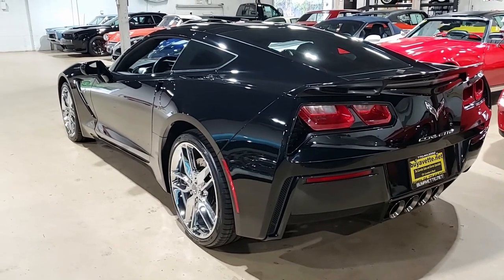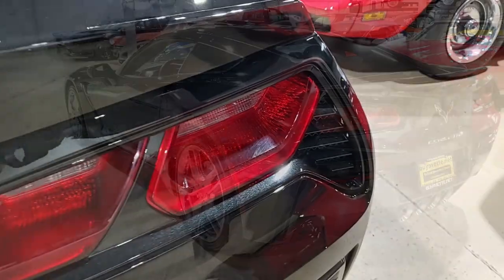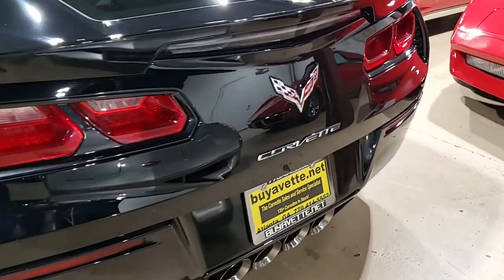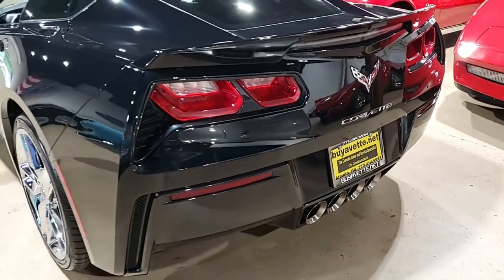The interior of this 2016 Corvette shows very good factory leather seats, steering wheel, center console, and door panels. It features a corrosion-free sun frame and has been fully serviced.